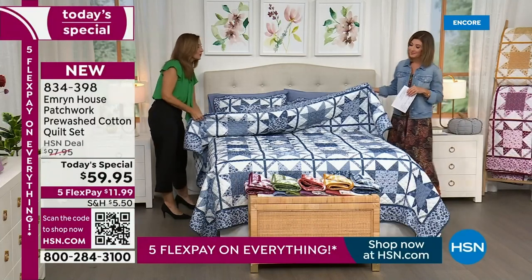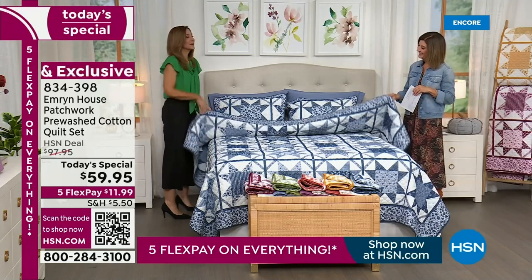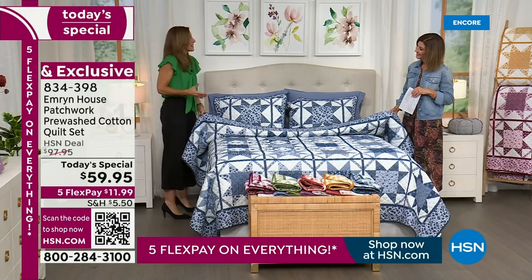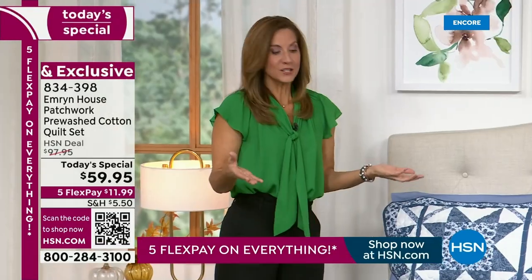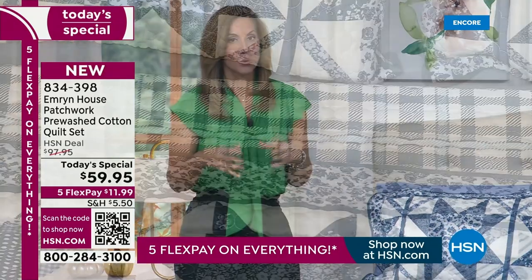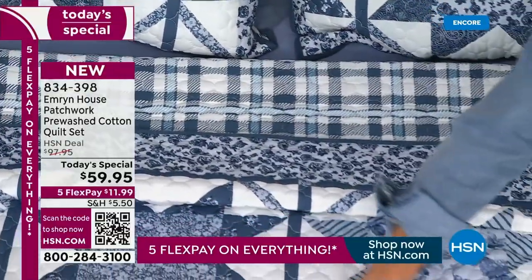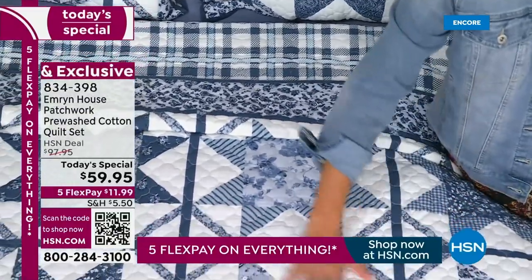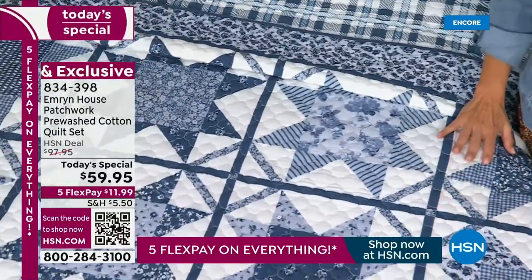There's a warmth to it. Everybody has a story of their favorite quilt. My grandmother made us all quilts when we were born. We all have that memory — it always evokes just a warmth and coziness. And when we say it's 100% cotton, it's only going to get better with age. The more you wash it, the softer it's going to get, but it's going to stay durable.